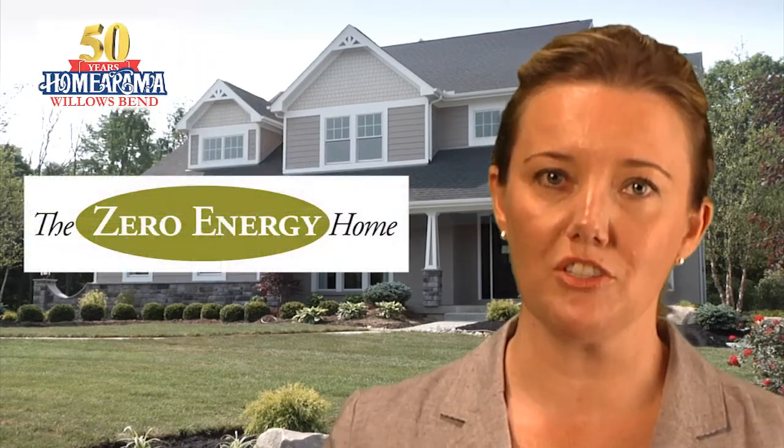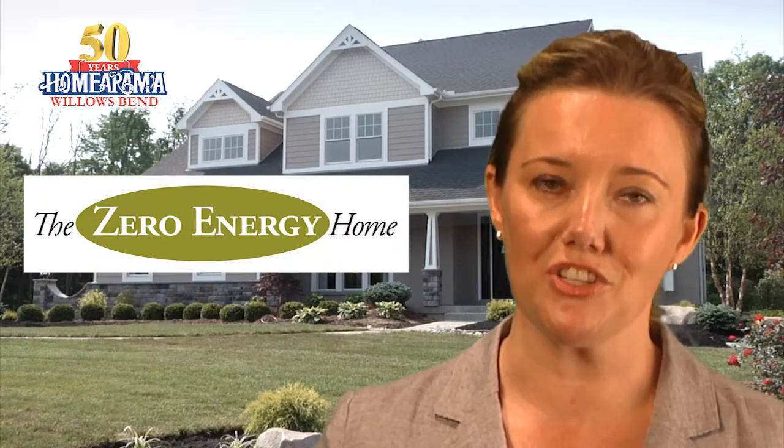Welcome to the Zero Energy Home by Potter Hill Homes. My name is Carolyn Rolfes, and I'm the president of Potter Hill Homes. This year, I'm also the president of the Home Builders Association of Greater Cincinnati, so I would like to personally welcome you to Home-O-Rama. Potter Hill Homes is proud to be part of Home-O-Rama 2012 with the first ever zero-energy cost home in Home-O-Rama's 50-year history.